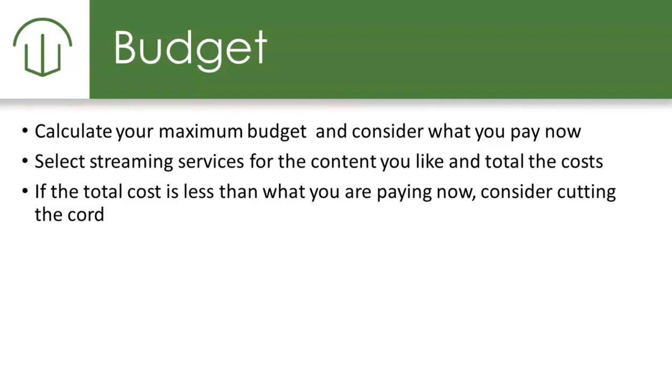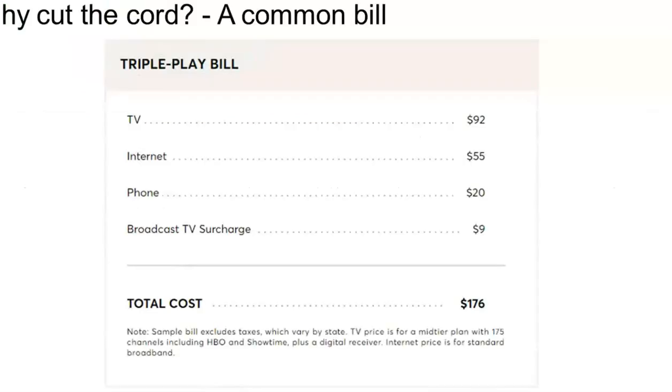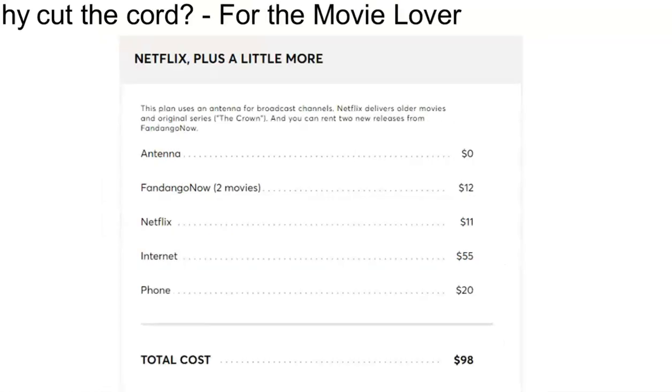We always suggest you calculate your maximum budget and consider what you pay now for the services you use or don't use. You can then select streaming services for the content you like, total the costs, and evaluate if that new cost is less than what you are paying now. For example, a standard cable bill with TV, internet, phone, and surcharges might be around $176 plus or minus. If you add in an over-the-air antenna, a movie streaming service, Netflix, internet, and phone, you might be able to get that down quite a bit. Again, this depends on what packages and programs you and your household are interested in viewing.